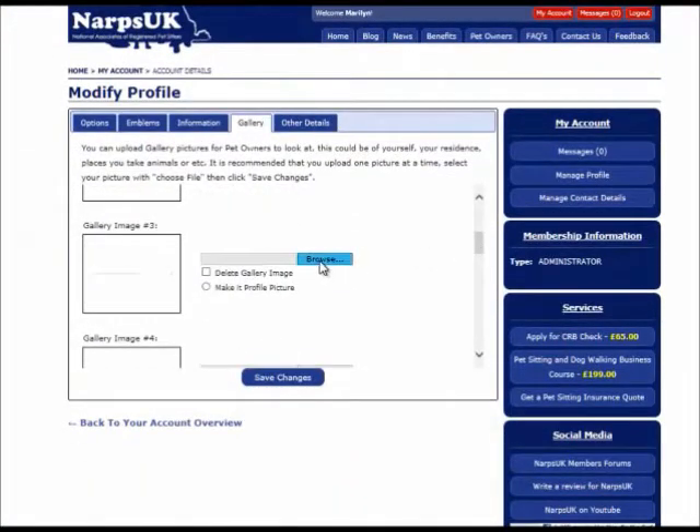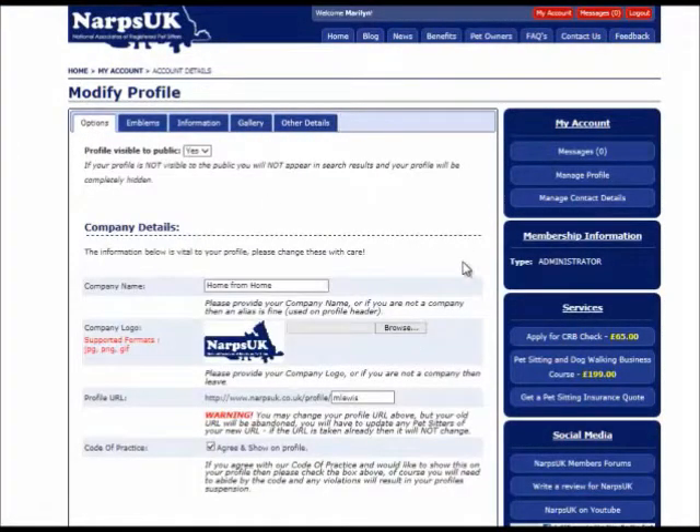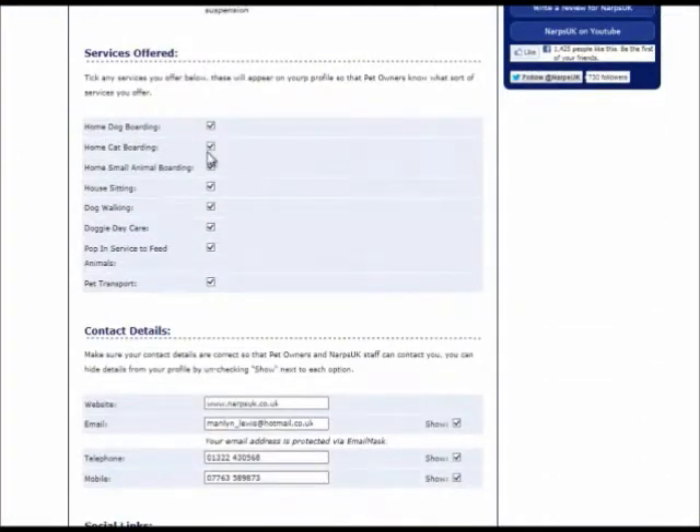If you have agreed to work by our code of conduct, pet owners will see this and can read the code too. You can also add links to your own social media here.